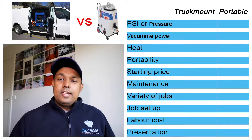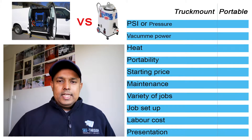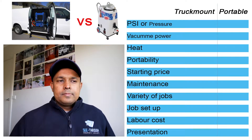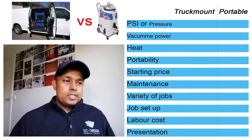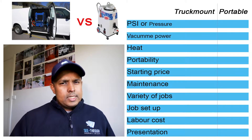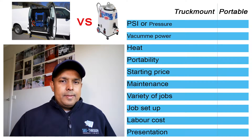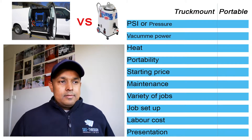The top thing I'm going to put is pressure, because pressure is very important when it comes to carpet steam cleaning. Pressure means you can do the job a little bit better. It doesn't mean it's going to work all the time — more pressure can damage the carpet as well — but it's always good to have that extra little bit of power, like your car.